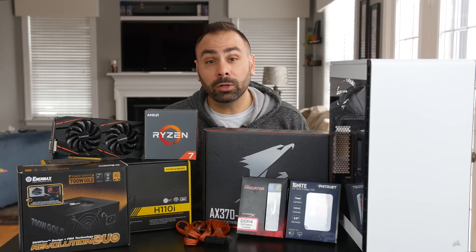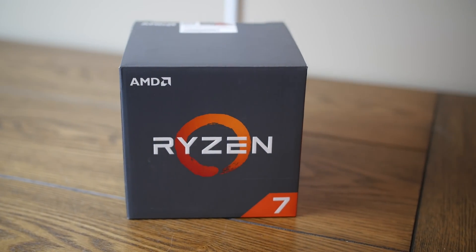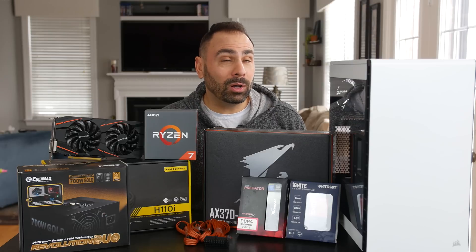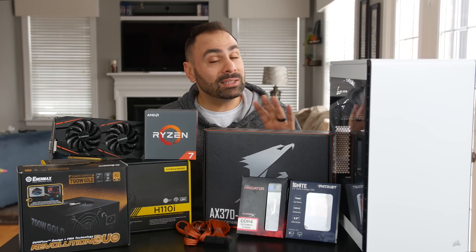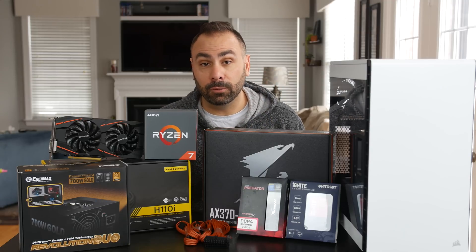The brains of this build will be the real winner of the Ryzen 7 lineup: the 1700. While this chip might not provide 100% of the raw processing power of the 1800X, it gets close enough while costing significantly less. If you can overclock it, even better. Next up, we have a slew of parts provided for this build by Gigabyte, and I want to give them a big thank you for that.